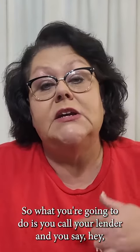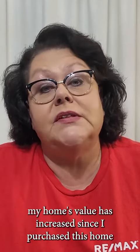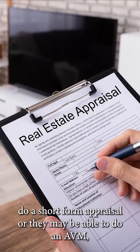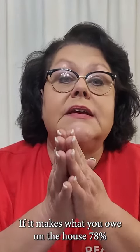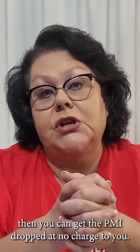What you're going to do is call your lender and say, my home's value has increased since I purchased this home and I want to get rid of the private mortgage insurance. More than likely, they're either going to have to do a short form appraisal or they may be able to do an AVM — an automated valuation method — on the home to get the value. If it makes what you owe on the house 78% or less of that appraised value, then you can get the PMI dropped at no charge to you.